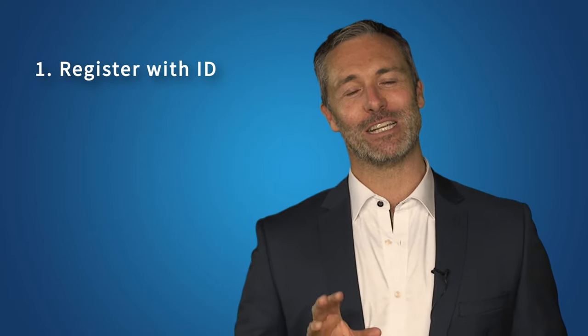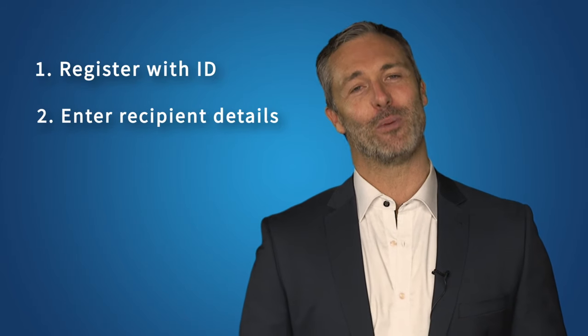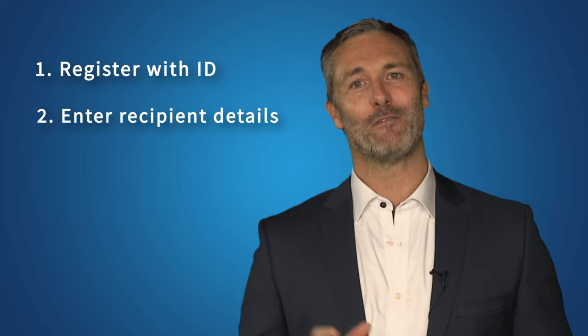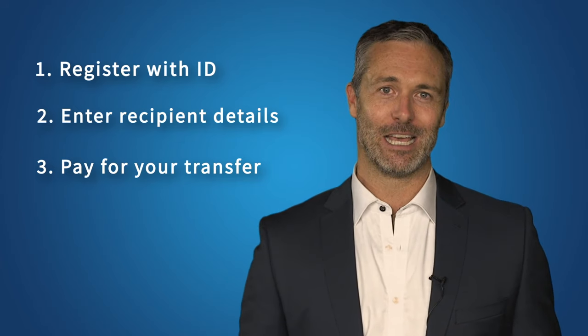So now you know the process is different to using your bank — how does it all work? First, you'll need to register your details, so make sure you have some identification with you. Some companies require both photo ID and proof of address. Next, you'll need to enter the bank details of the person you're transferring the money to — these details will depend on the country they live in. Finally, you'll need to pay for your transfer. Each company has different ways of doing this, including bank transfer, BPAY, or credit card. This is a bit more work than simply logging into your internet banking, but the money you can save is well worth the effort.